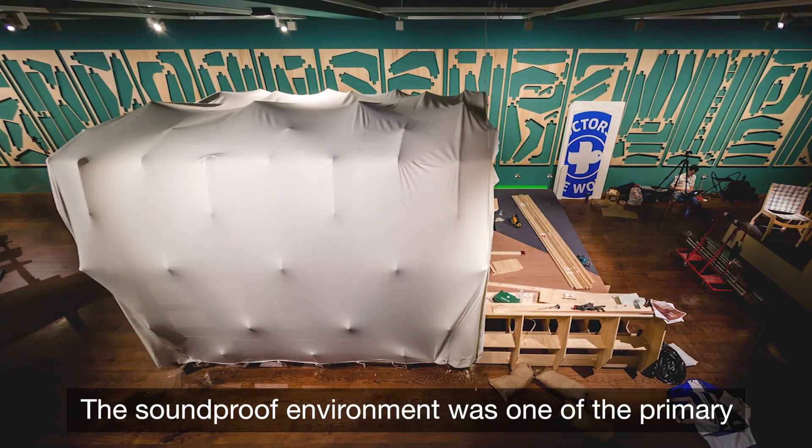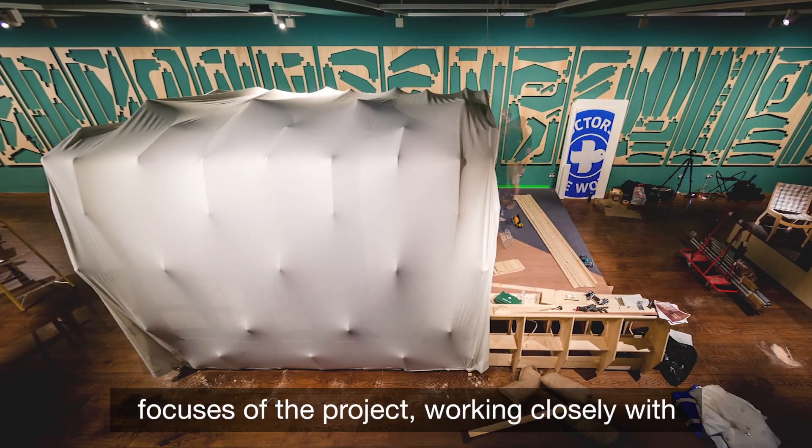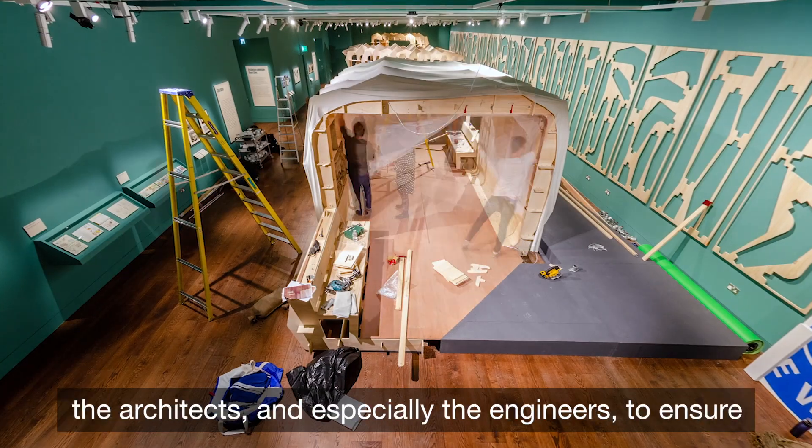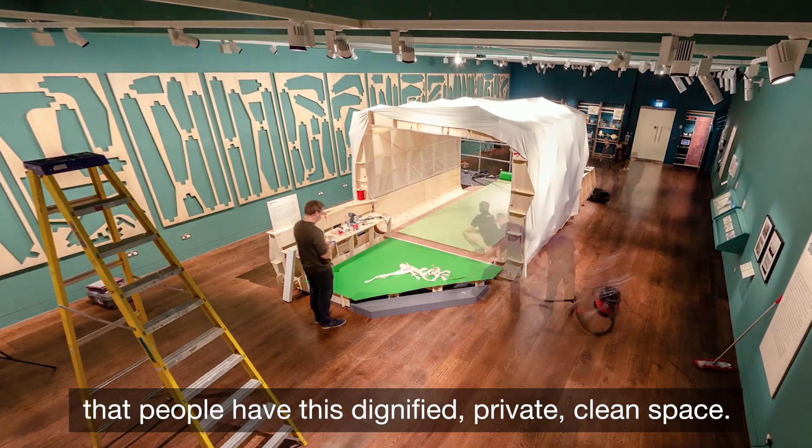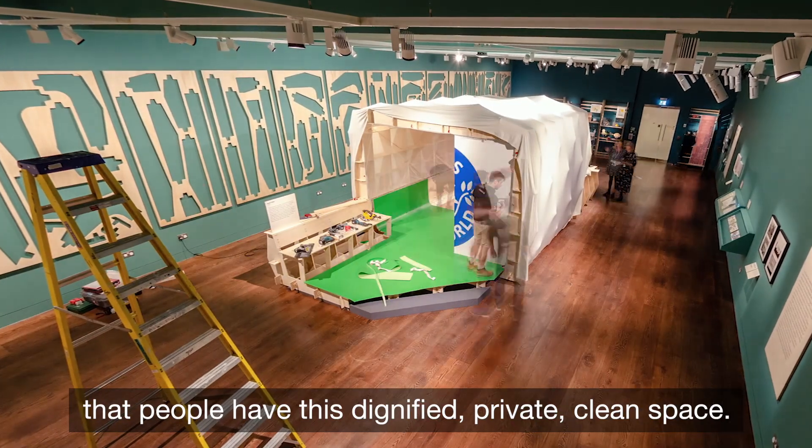The soundproof environment was one of the primary focuses of the project, working closely with the architects but especially the engineers to ensure that people have this dignified, private, clean space.